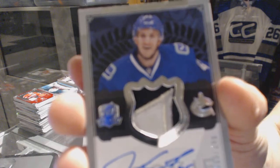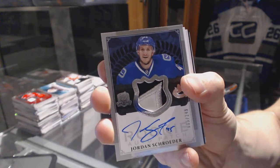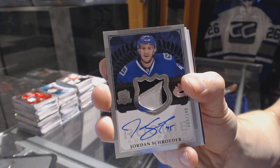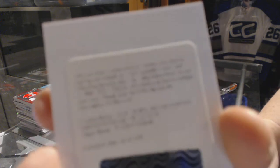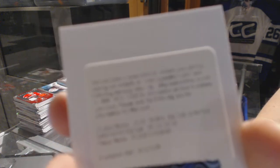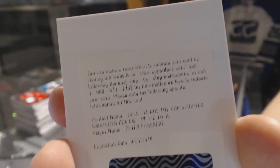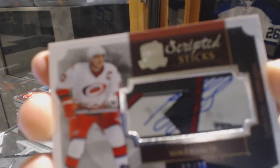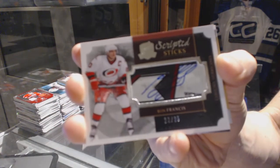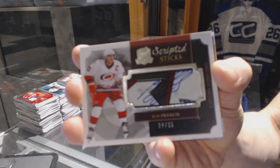We've got a three-color rookie patch, number 249 for the Vancouver Canucks, Jordan Schroeder. We've got a redemption for a Scripted Swatches, number 35, Peter Forsberg. If someone could double-check this one for us, because I know he had Colorado and Philly cards in this Cup, so I don't know which one this is specifically. We've also got Scripted Sticks, number 22 of 35 for the Carolina Hurricanes, Ron Francis.